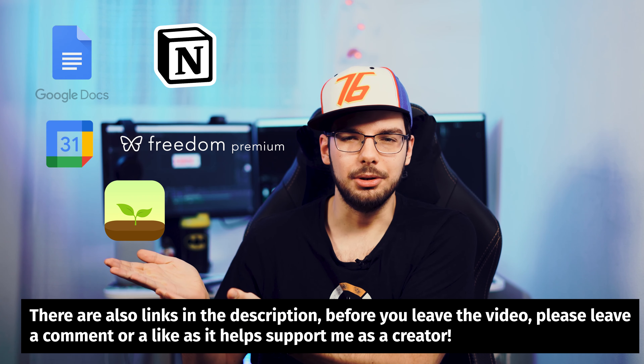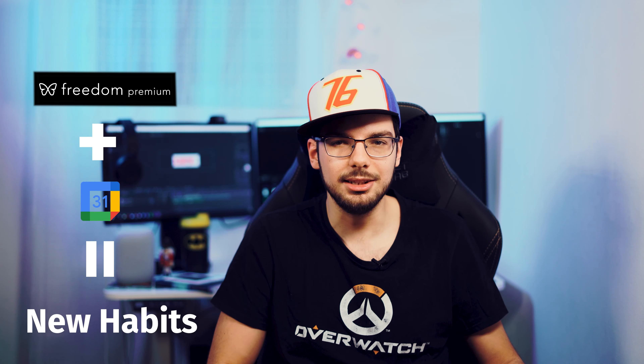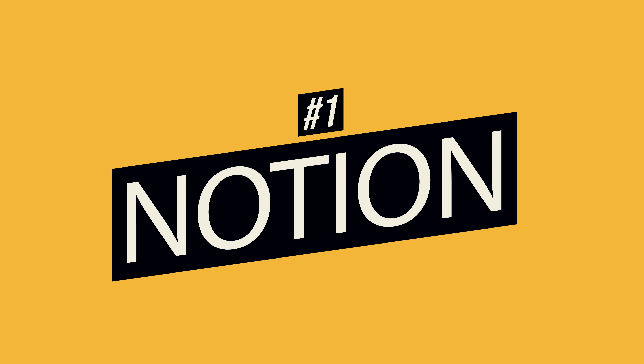For those of you that just want the list, here's the list of all tools we're going to cover in this video. I'm certain you already used some of these, but don't leave just yet. I'm going to show you some untapped strategies you can use with each of these too. For example, did you know that you can use Freedom and Google Calendar to help you stick to certain habits? If you didn't, you're going to love this video.